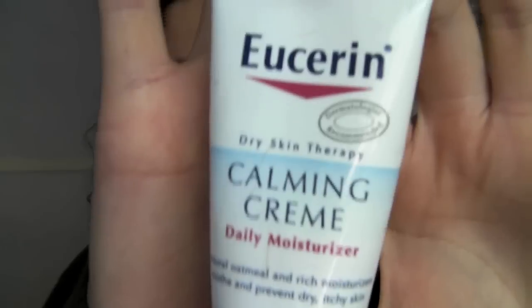If I have extra dryness during the day and I don't have the big lotion with me, I keep the Eucerin Calming Cream in my purse. You can use it as a spot treatment — if you have a dry patch or a red spot, just put a little bit on there. It's a daily moisturizer that helps prevent dry, itchy skin. Sometimes I'll have dry itchy patches right along the hairline and I just put a little of this on and it really helps to soften my skin.